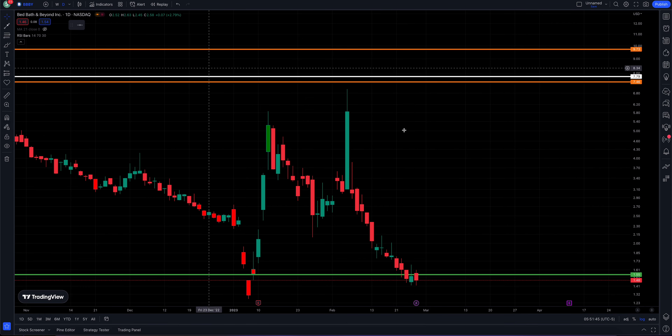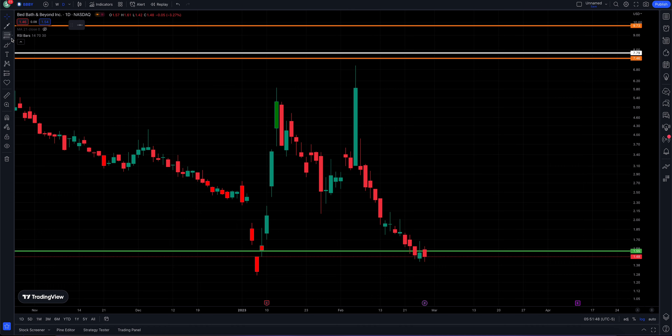So far our low, over here on the 6th of January, has held. That is a key area that we're still keeping an eye on. We want to see that low hold.